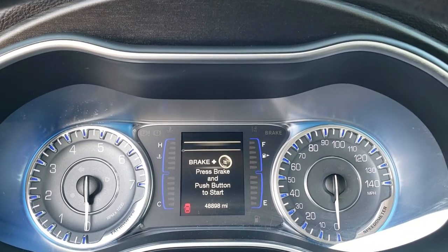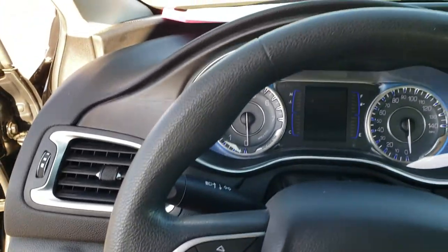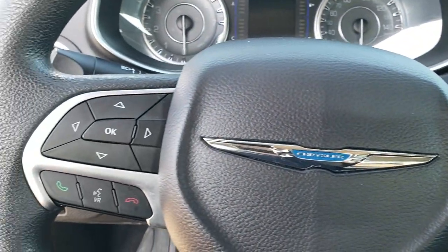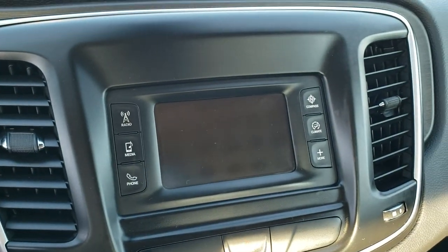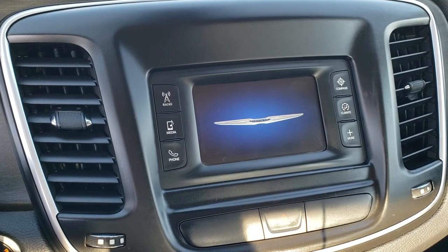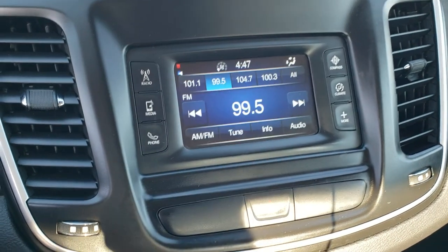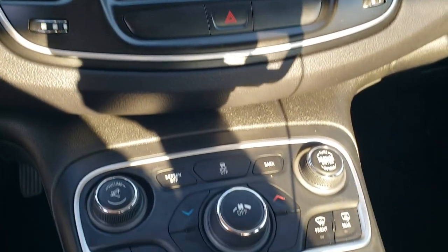Seats are really nice and clean, no rips or tears on them. Driver's side seat height adjuster. You get factory floor mats in here in nice condition. Power windows, power locks, power mirrors, auto headlamps. You can see that this car has 48,898 miles. You get the blue accented instrument cluster. Steering wheel is in really nice condition — cruise controls on the right, Bluetooth and information center controls on the left, and audio controls on the back of the steering wheel. This one has the 5-inch Uconnect touchscreen AM/FM radio, and that's also where your backup camera shows up.